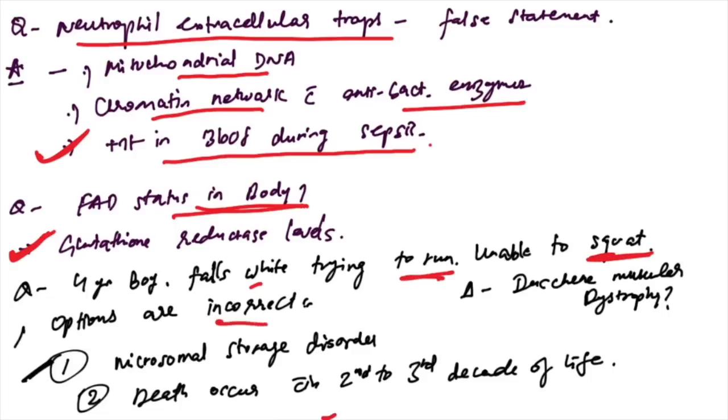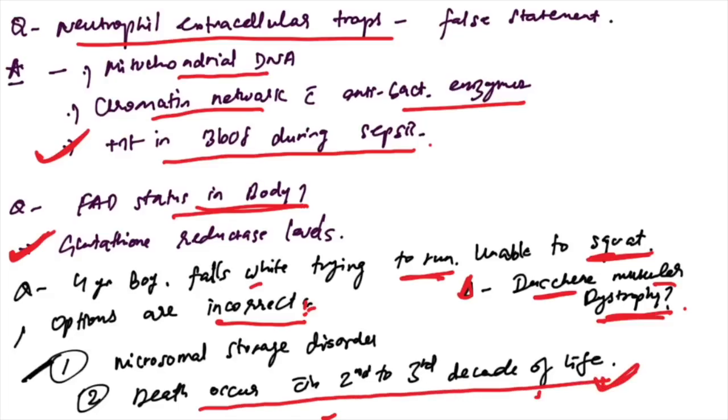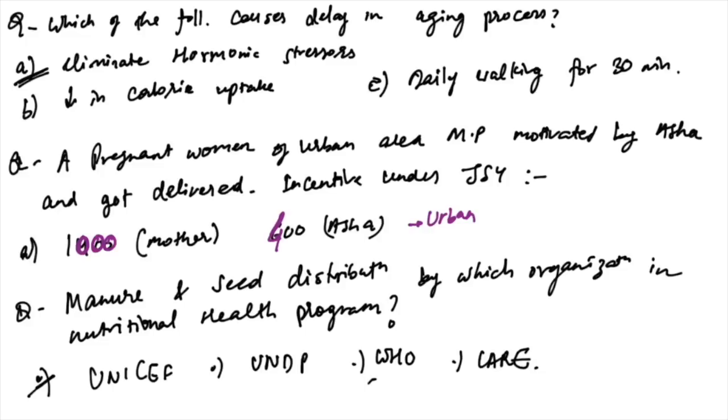A four-year-old boy falls while trying to run and fails to squat — differential diagnosis is Duchenne muscular dystrophy. The incorrect option is that it is a microsomal storage disorder — DMD is a mitochondrial storage disorder, not a microsomal storage disorder. Death occurs in the second to third decade of life — this is correct.